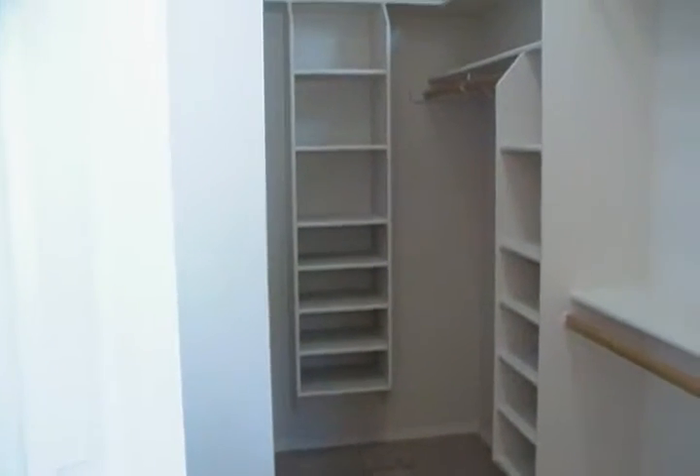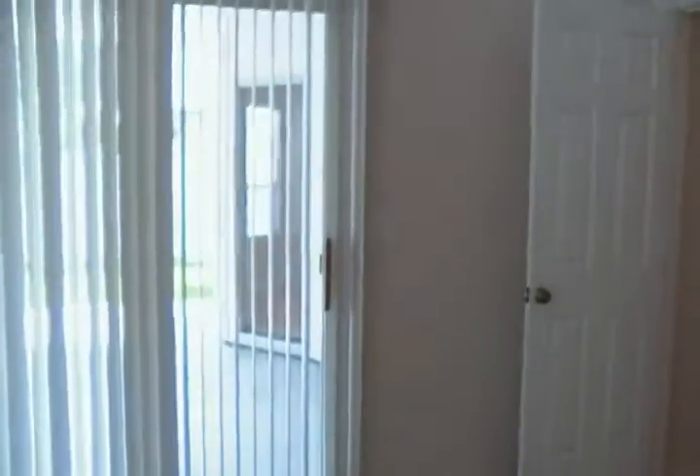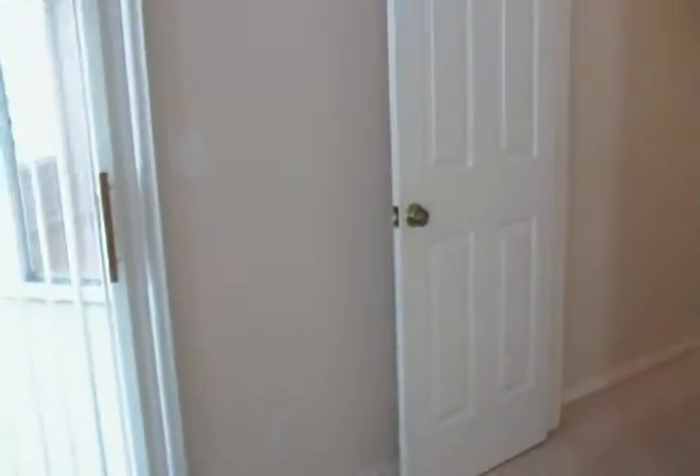If you would like to learn more about this home, please visit us at www.rpmidaho.com. Again, this is 13696 West Annabrook Drive.